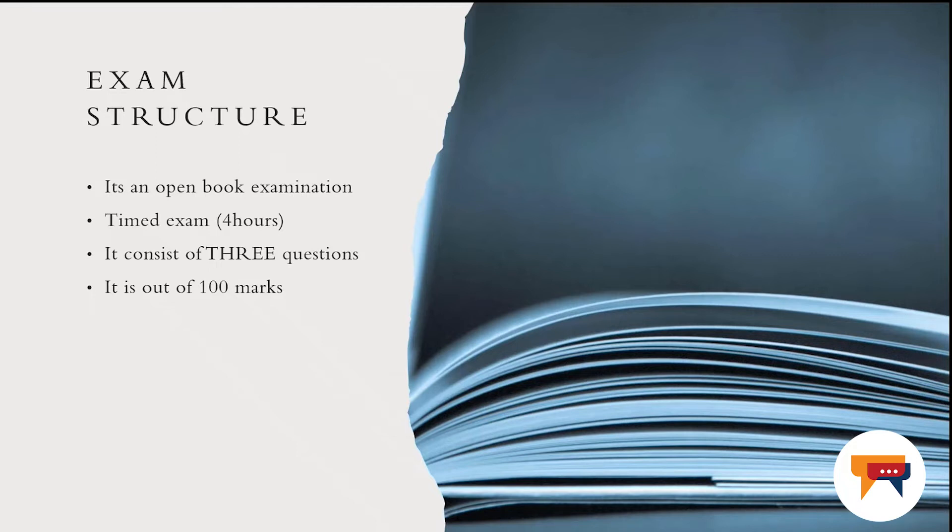The examination will consist of three questions which are all compulsory. For you to be able to obtain 100 marks, which is the total for the paper, you need to complete all three questions.